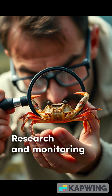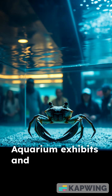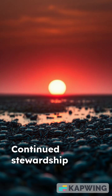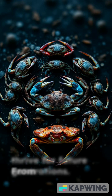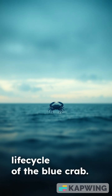Research and monitoring programs help protect blue crab populations and their habitats. Aquarium exhibits and community programs raise awareness about crab biology and stewardship. Continued stewardship ensures blue crabs thrive for future generations. From egg to adult, the blue crab's journey showcases nature's resilience. Thank you for exploring the captivating life cycle of the blue crab.